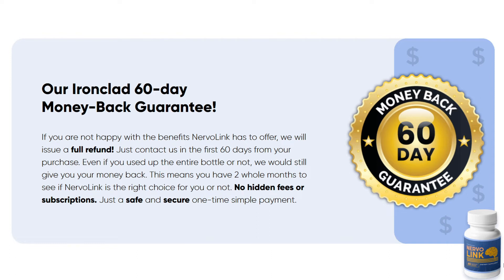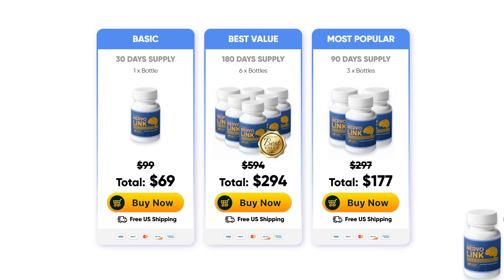For Nervolink to work, you need to take the treatment seriously. You need to take it every single day, or else you won't see great results and you'll get a little frustrated. You can see initial results in the first month, but most people have better results after three months. Also, Nervolink has no side effects since it is natural.